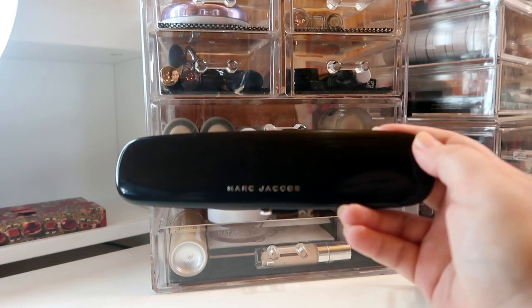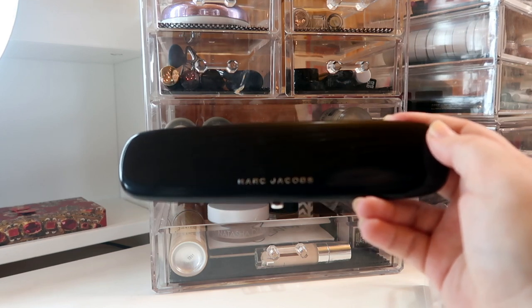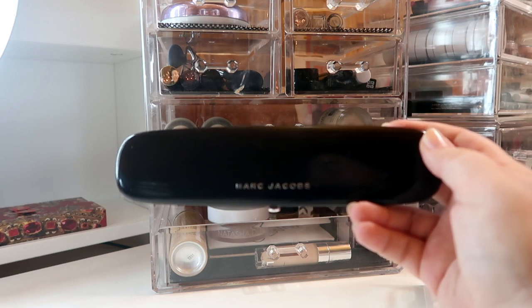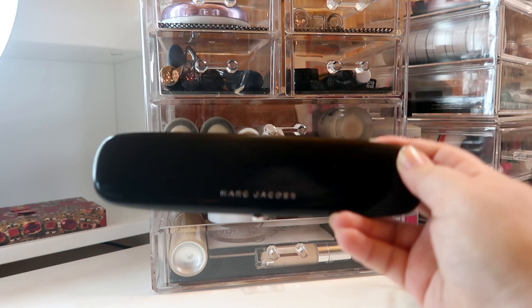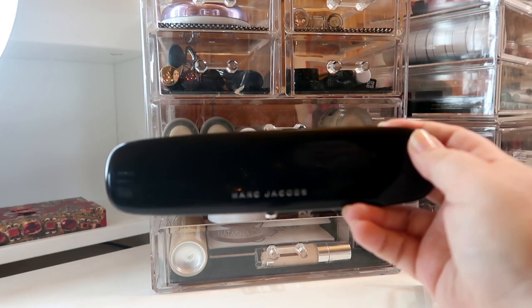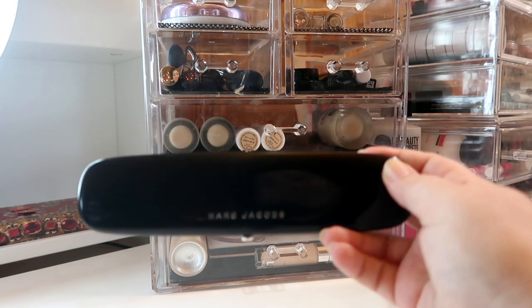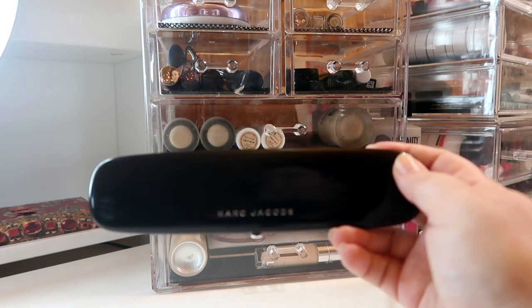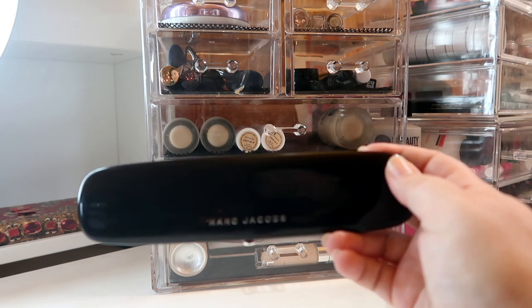Last but not least in my powder drawer, I'm actually bringing in my Pan That palette. I'm bringing this in because I really want to focus on using the lighter two shades as face highlighters. I'm not going to show you what the palette looks like because I am halfway through another month and another update, so you're just going to have to wait till the next update. But I'm really excited — I think that by putting this in my everyday makeup drawer and focusing more on multitasking with it as opposed to just doing eye looks with it, I'm really going to make some great progress.